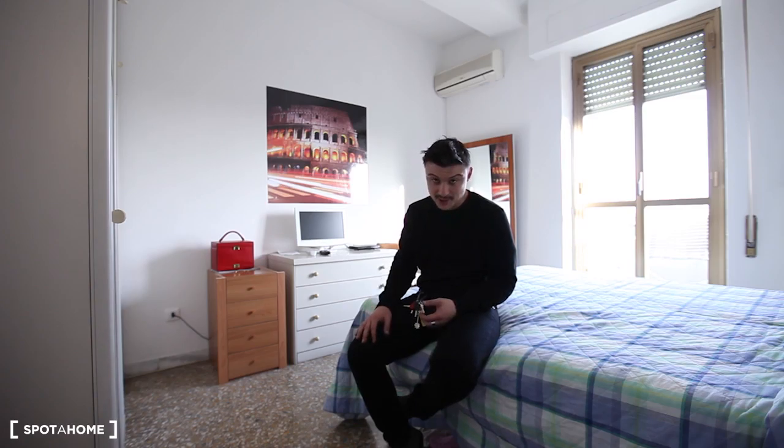Hi guys, I'm Francesco from Spota Home. Let me check for you this apartment in Via Giovanni d'Agostini in the Pigneto area. It's nice and full of locals, pubs, everything you need. This apartment has two shared rooms and one bedroom.